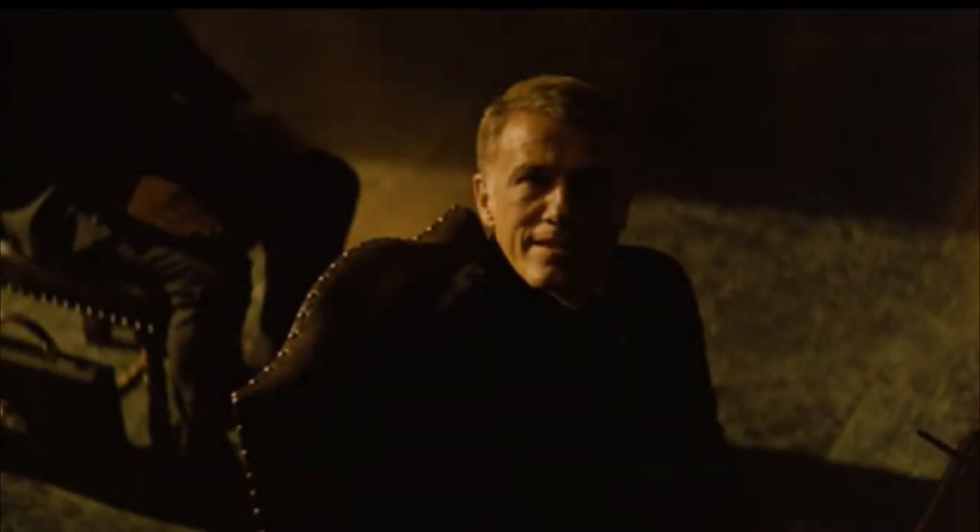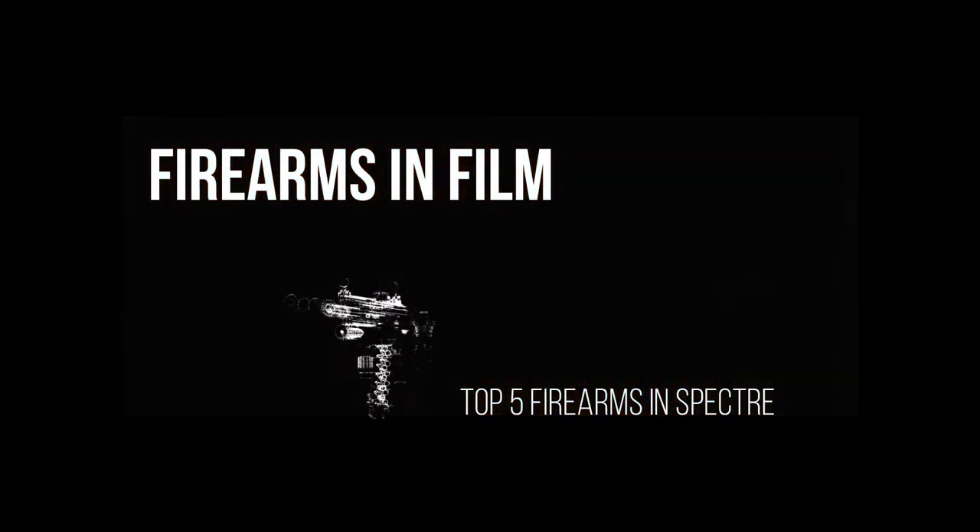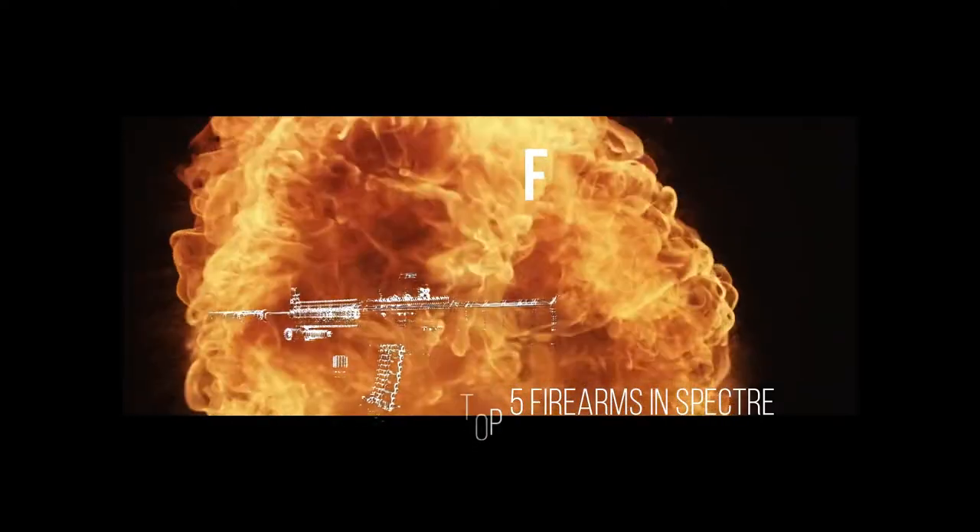Spectre is presented in a singularly haunting way that, were it not a Bond film, would have me questioning the realities that our main protagonist experiences. But I've come here not to review the film, but rather a specific part of it — the firearms. They're major plot points in some of our favorite movies, but they're sometimes overlooked. Welcome to Firearms in Film, a series where we'll take a look at the firearms in some of our favorite movies and the roles that they play. It's part education, part film review, part commentary. From westerns to science fiction, this is a retrospective of film that I hope you enjoy. Here are the top five firearms for Spectre.